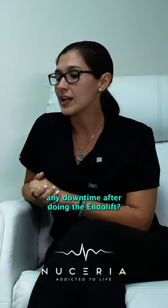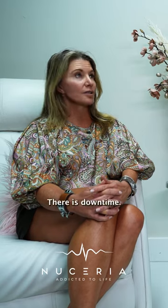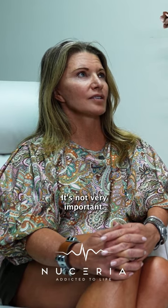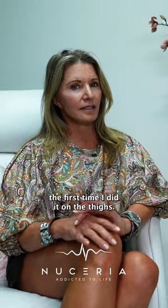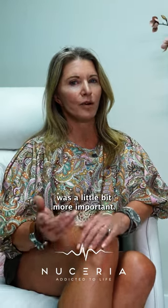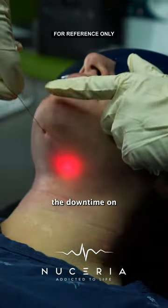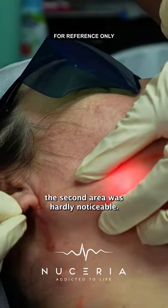Did you have any downtime after doing the endolift, and if so what did it look like? There is downtime, but it's not very significant — meaning I didn't have to stop doing certain activities. The first time I did it on the thighs, the swelling was a little bit more noticeable, and then because the thigh is such a large area, the downtime on the second treatment was hardly noticeable.